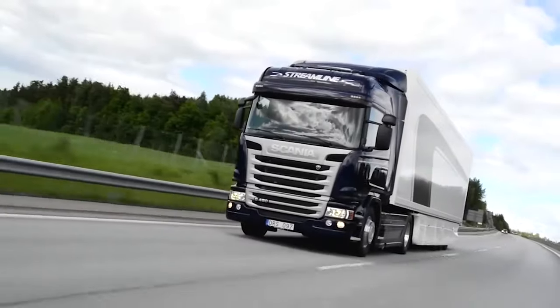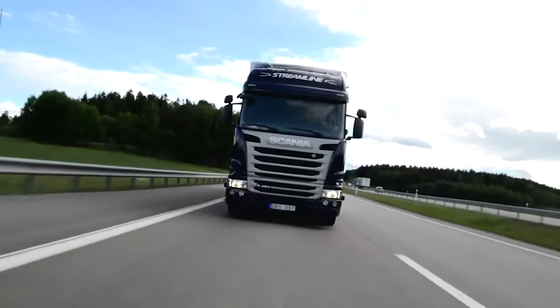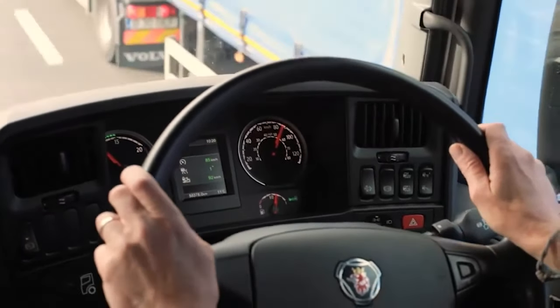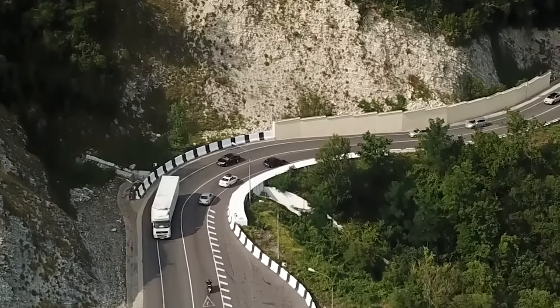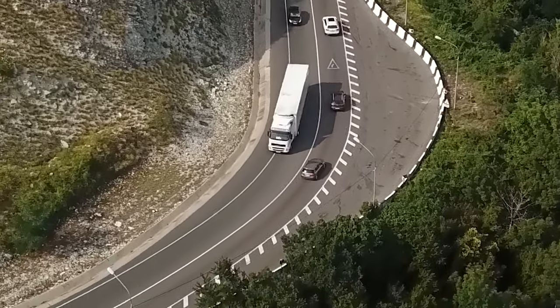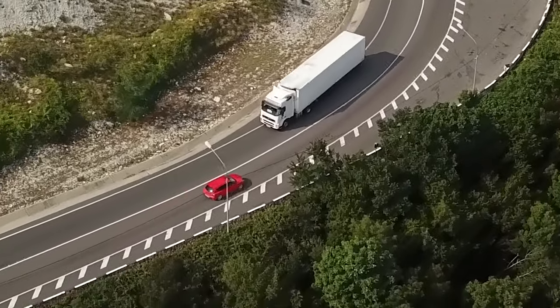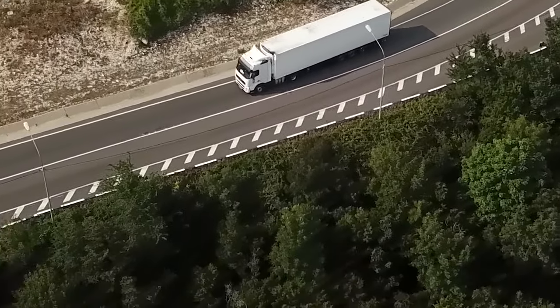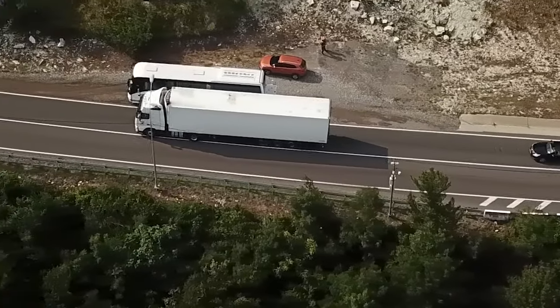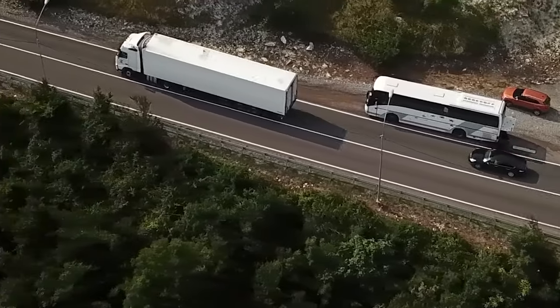A truck retarder is a crucial device that aids heavy vehicles in maintaining control and safety, especially when navigating downhill terrains. By providing an additional layer of braking assistance, it helps protect both the vehicle and its passengers. So the next time you see a truck or bus safely descending a hill, you can appreciate the retarder's important role in keeping everyone on the road secure. Thanks for watching.